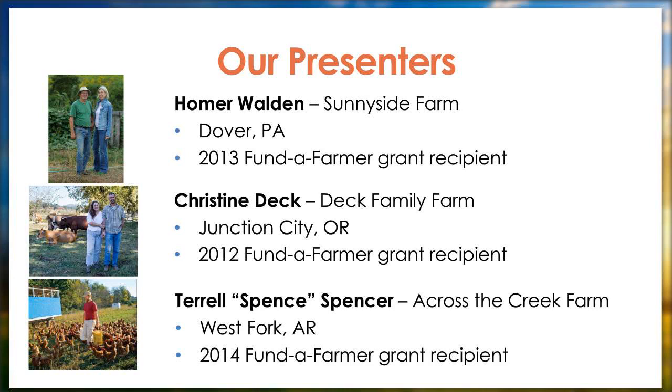Homer will be sharing how he designed, constructed, and now uses these pens for their flocks. Our second presenter is Christine Deck of Deck Family Farm in western Oregon. In 2012, FACT awarded the Decks a Fund to Farmer grant to build portable pasture housing for 3,500 broiler chickens. Our final presenter is Terrell Spencer of Across the Creek Farm in northwestern Arkansas. In 2014, Spence and his wife Carla received a grant to build a steel hoop house-style chicken coop.